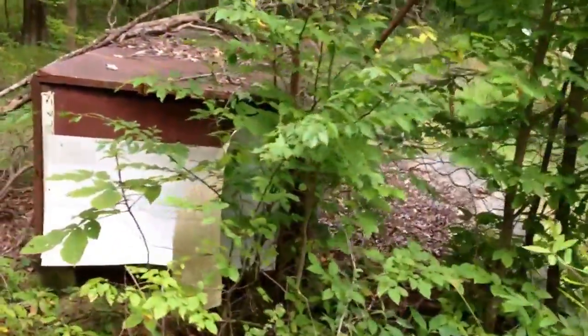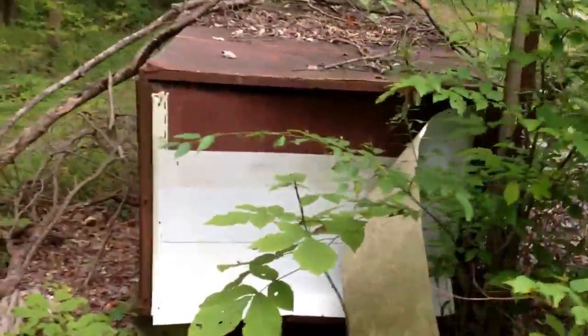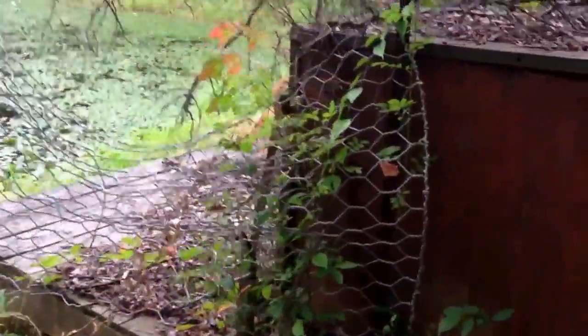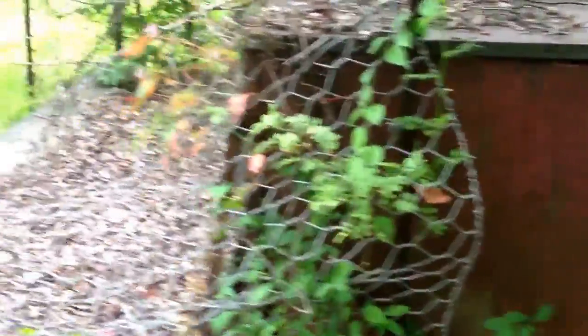This thing here looks like some sort of chicken coop or maybe a kennel. Yeah, some sort of kennel I guess. That's a terrible place for an animal to live.